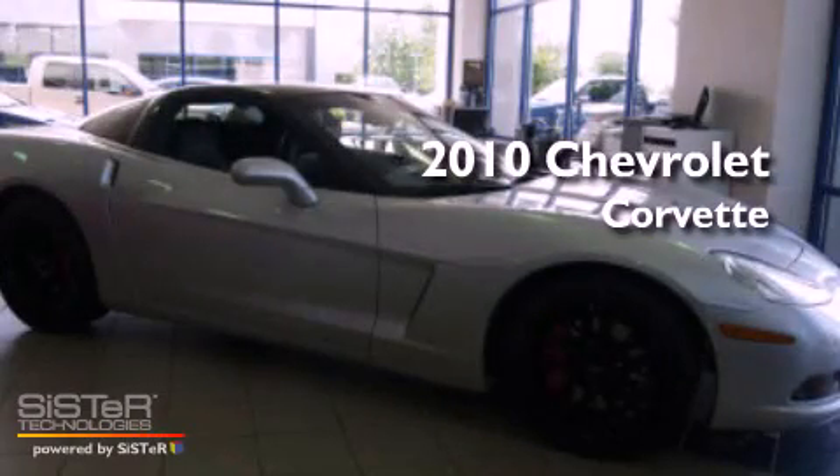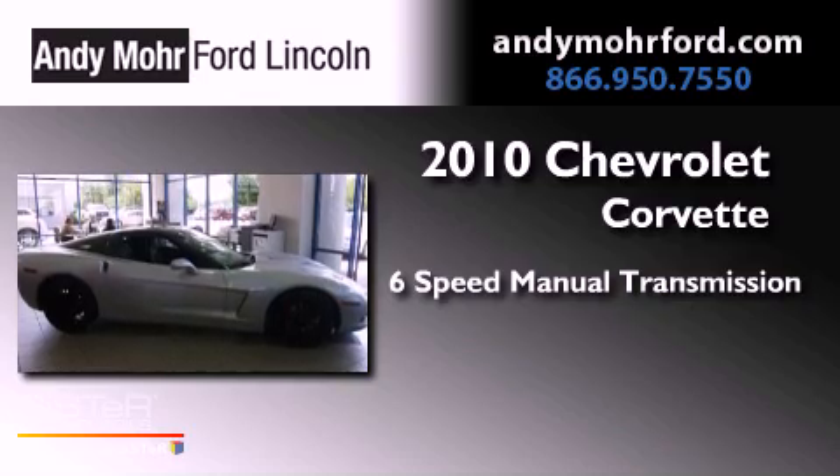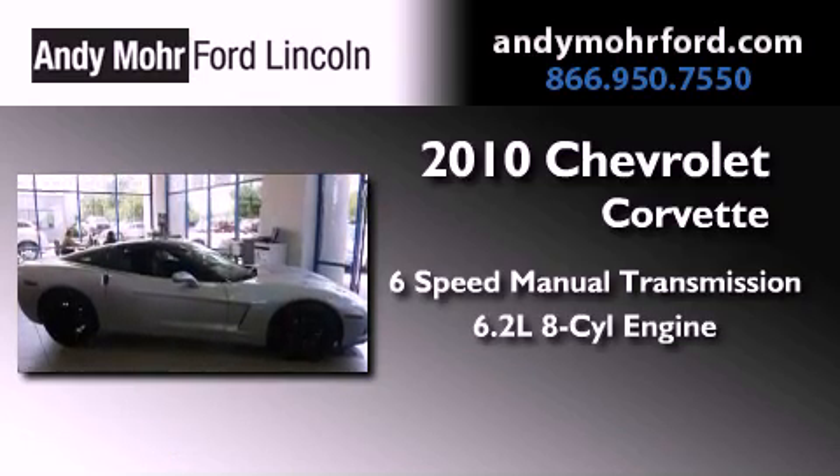This is a 2010 Chevrolet Corvette. This car has a manual transmission and a 6.2-liter V8.